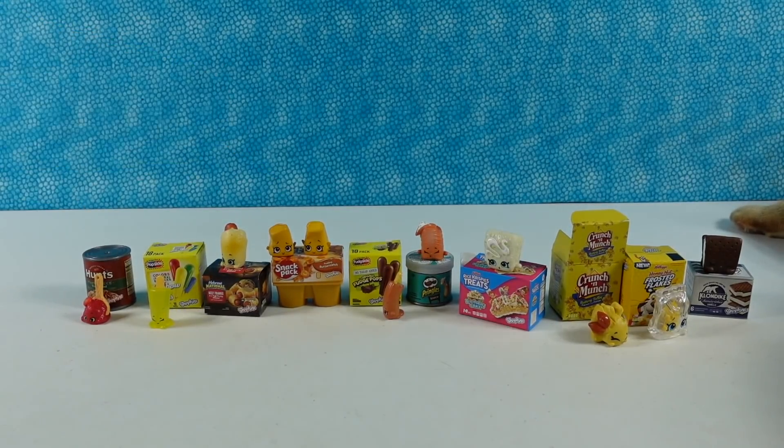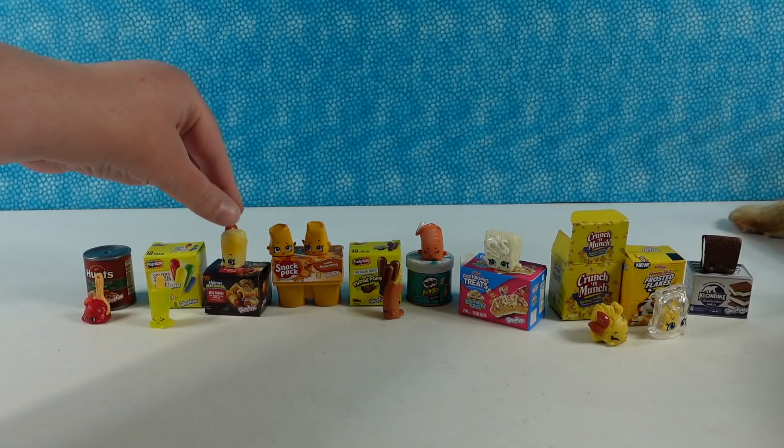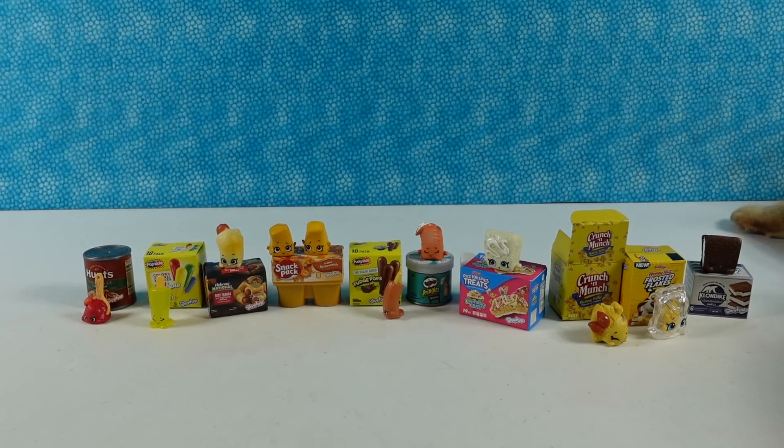We will pick a favorite today — usually we don't in the Quick Hit videos. I'm going to go with the little Beefy Frank. I'm going to go with the Lemon Popsicle. Which one of these did you like the best? Leave a comment down below. Leave the video a thumbs up if you enjoyed it, hit the share button, and make sure to subscribe if you haven't already — that's going to make you part of the PS Toy Reviews crew. Thanks so much for watching. We'll see you guys next time. Bye!